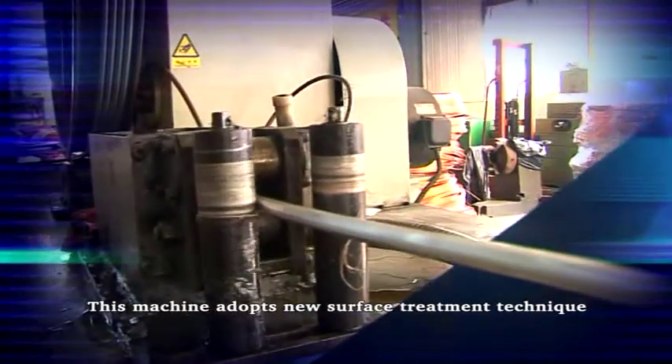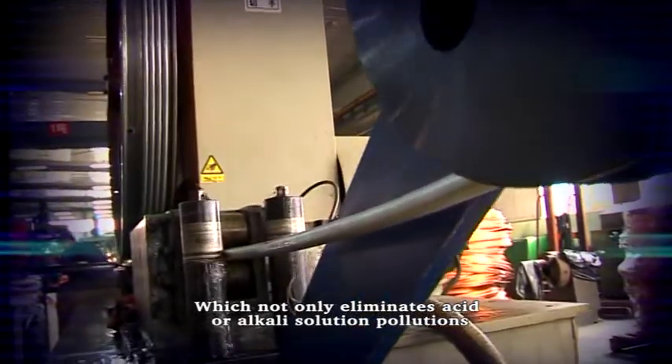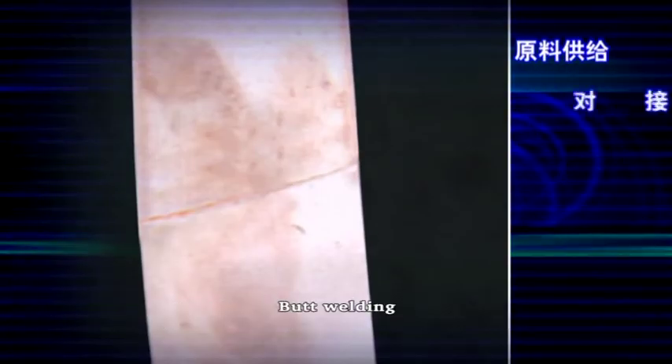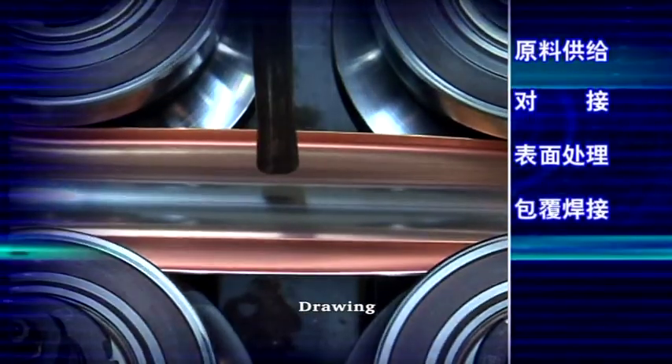This machine adopts a new surface treatment tactic, which not only eliminates acid or alkaline solution pollutions, but also improves the quality of metallurgical bond. The full process includes raw material feeding, bond welding, surface treatment, cladding and welding, drawing, and finish wire take-up.